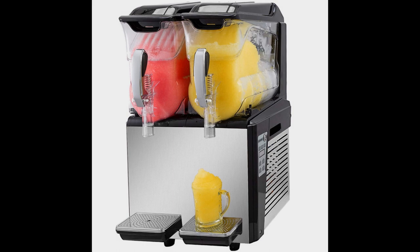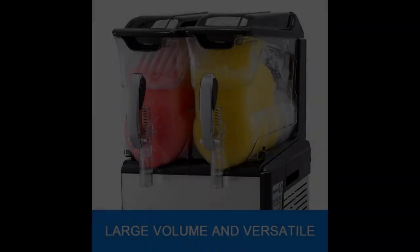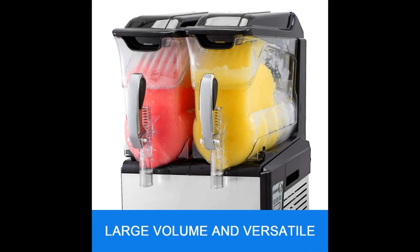Coming in at number three: Venlim 110-volt commercial slushy machine. This frozen drink machine comes with two 20-liter containers and can easily serve 80 drinks per side. Another super fast slushy machine — you can mix your drinks and have them ready in 30 minutes flat. Dispensing the drinks is quick and easy and the faucet isn't known to leak. The buttons are conveniently placed and easy to understand. It even has a night mode, so the buttons are clearly visible in the dark.